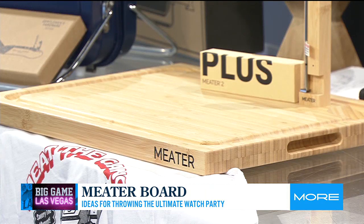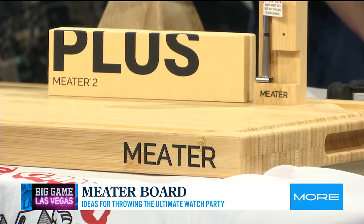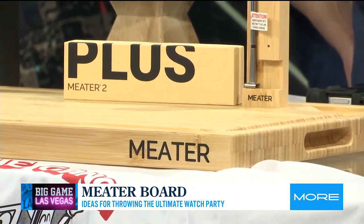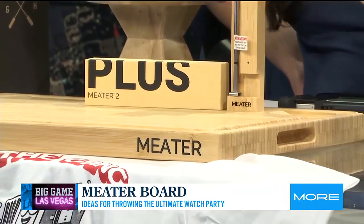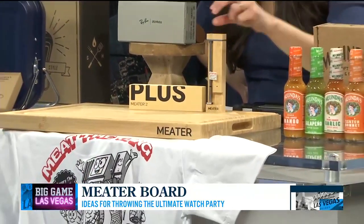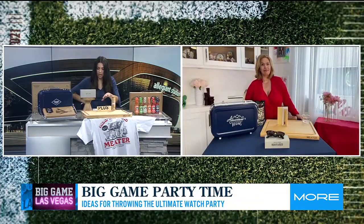They thought of everything. You can also flip it over where it doesn't have the groove and you could make it into a charcuterie board, or you could do just fruit — whatever you want on there. Meter thinks of everything, especially their thermometer. This thermometer is Wi-Fi capable, so you download the application and it keeps track of how well cooked your meat is. I love smart products — they really have thought of everything.